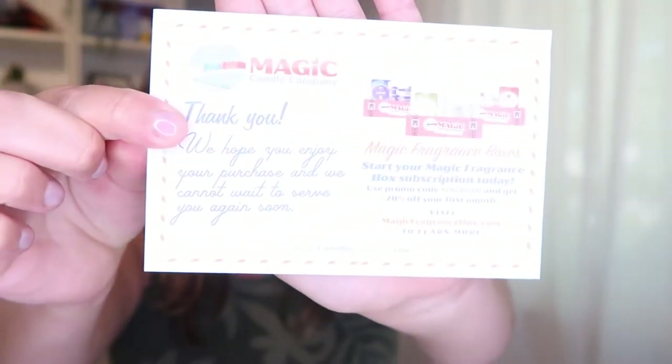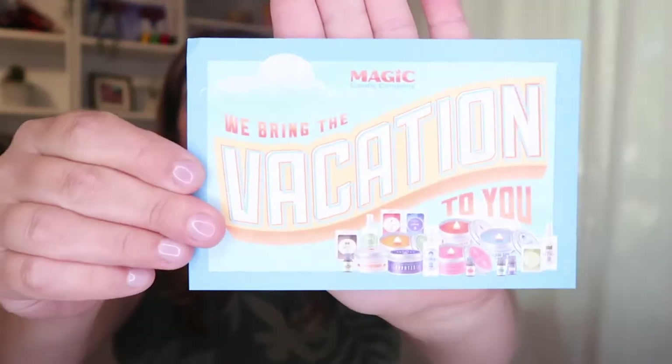I was so excited for certain scents, couldn't wait to get this order. They also give you this cute little card — adorable — and they're offering a 20% discount code on your next box. So if you guys want 20% off your next order, the code is Magic20.